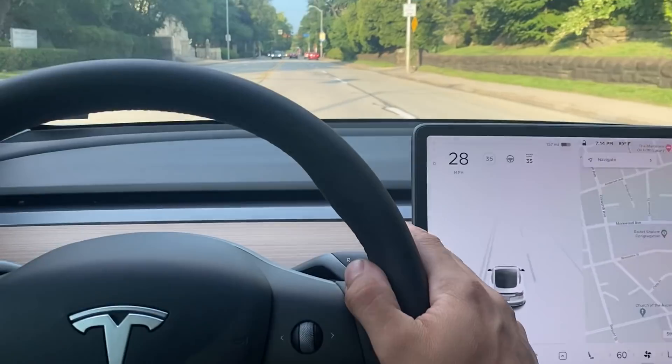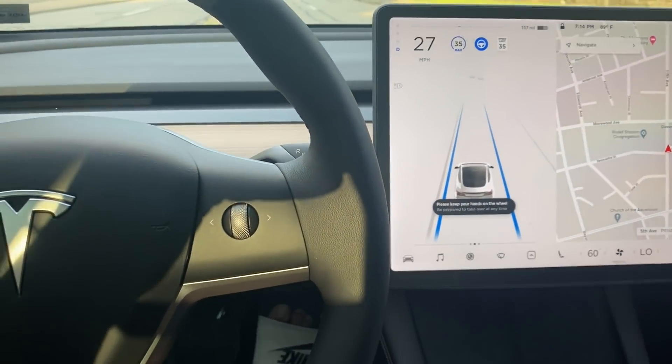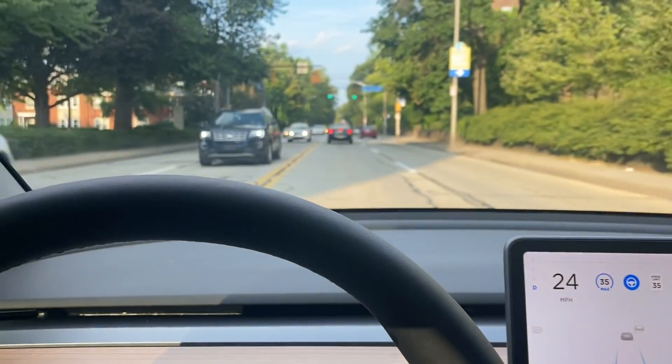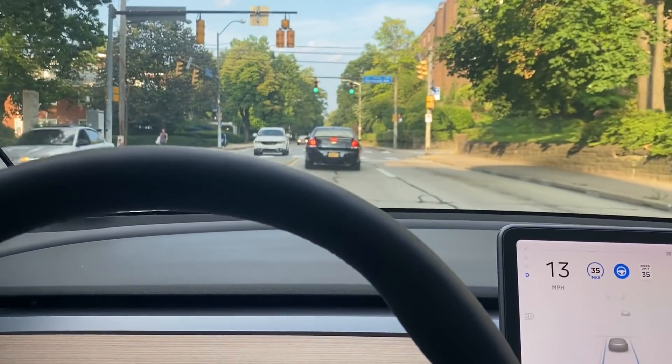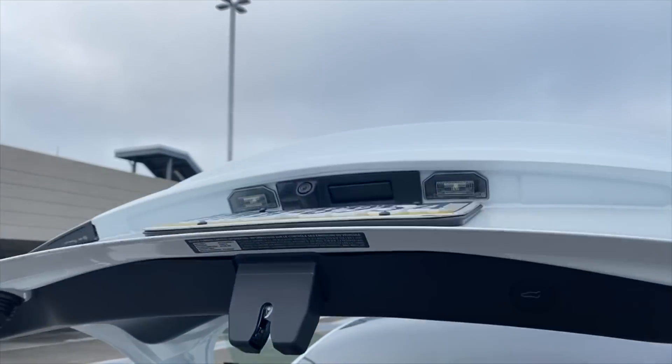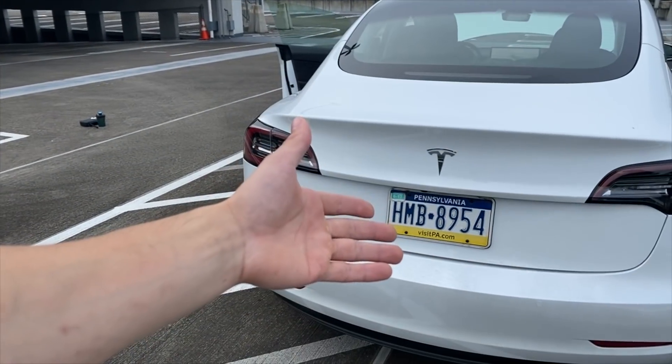The Model 3 now has Tesla Vision — there's no more radar on the new Tesla. This is not a bad thing. Elon Musk has really put a lot of emphasis on Tesla Vision, which uses eight cameras for autopilot. We're going to go over autopilot and a lot of other functions later in the video, so stick around to the end. One of the coolest and most used functions is the automatic close on your trunk. With one button or from your phone, you can automatically close your trunk — it has a power lift. The older models required you to physically close it.